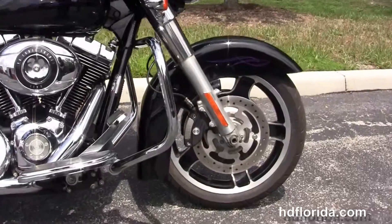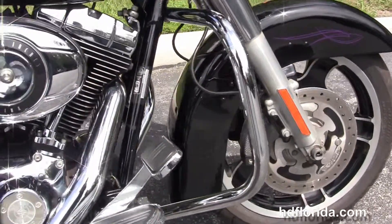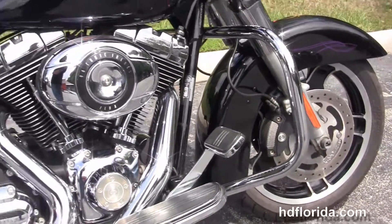You have the chrome engine guard, the rubber-mounted, air-cooled, 96 cubic inch twin cam engine with a 6-speed cruise drive transmission.